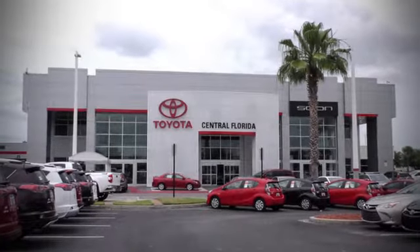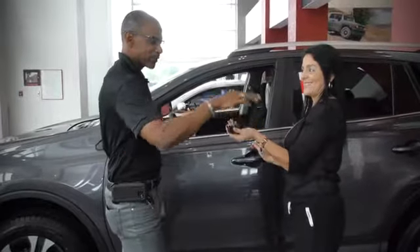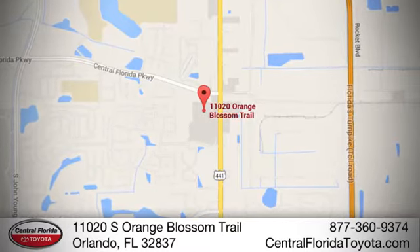Come to Central Florida Toyota — we're one of Orlando's most trusted Toyota dealerships. Hablamos español. We're located at 11020 South Orange Blossom Trail.